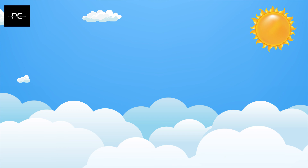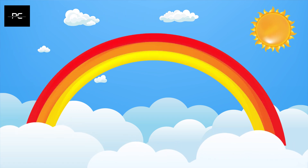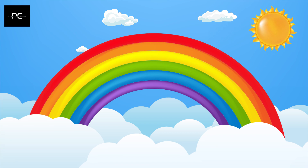A rainbow has seven colors: red, orange, yellow, green, blue, indigo, and violet.